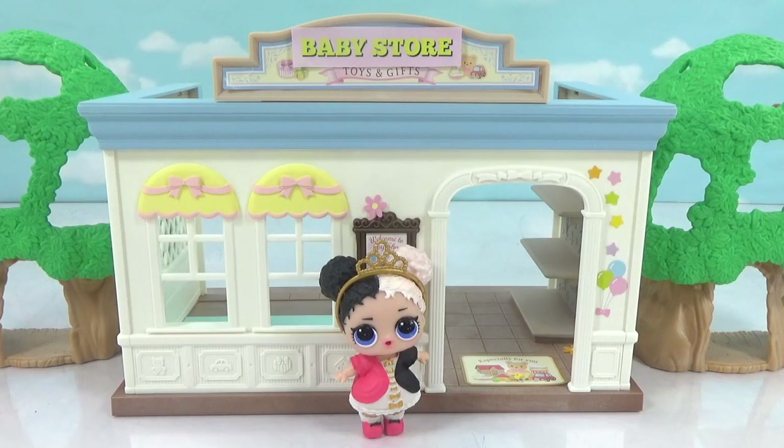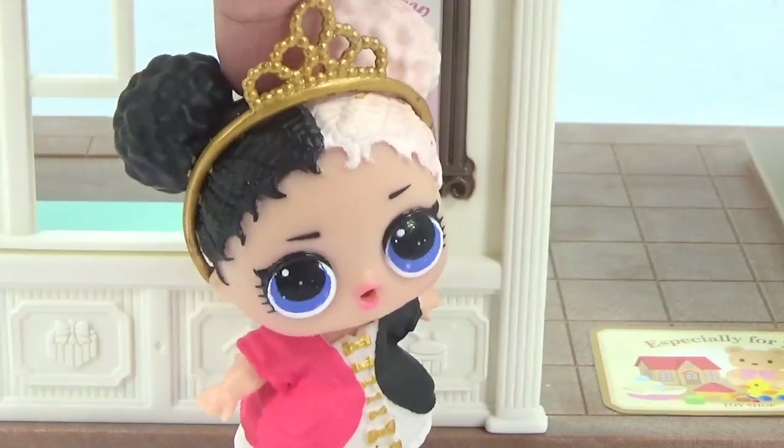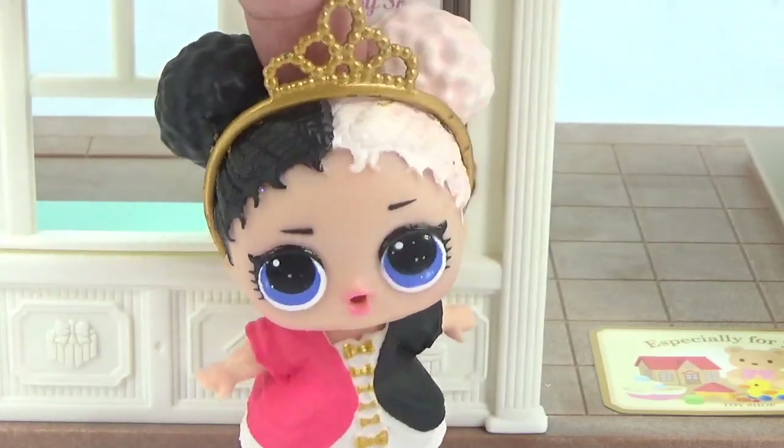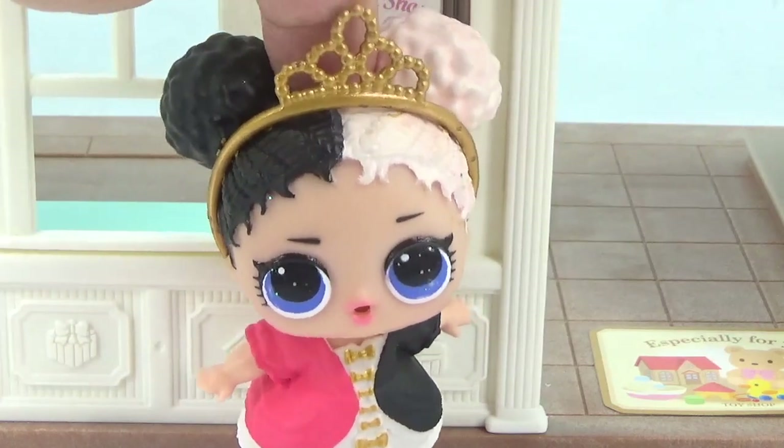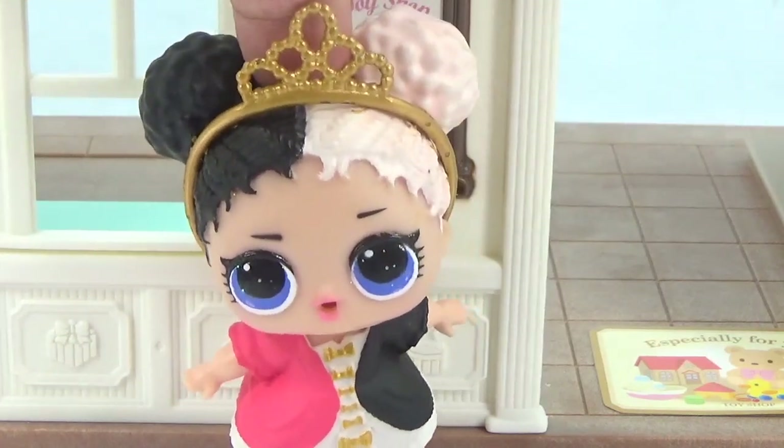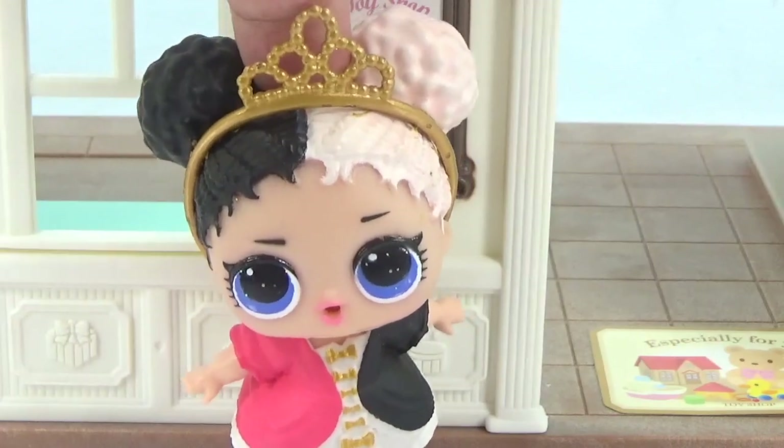Heartbreaker is opening up her very own baby store today. She's been saving up all her money for this day, so let's help her set up the store for the grand opening. She's very excited: a lot of baby stores don't have the supplies needed for little sisters, so she's going to change that.